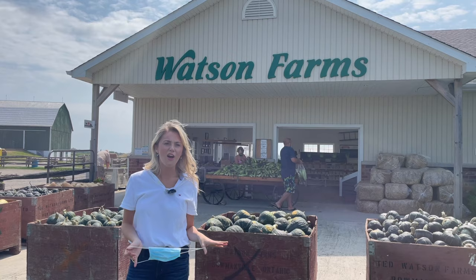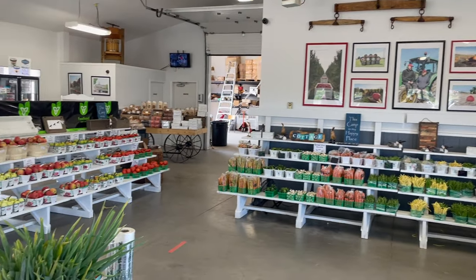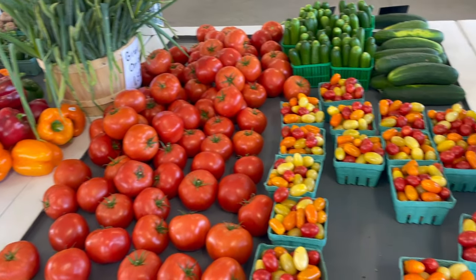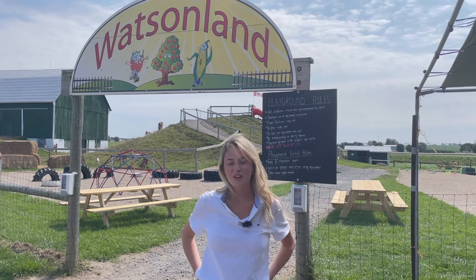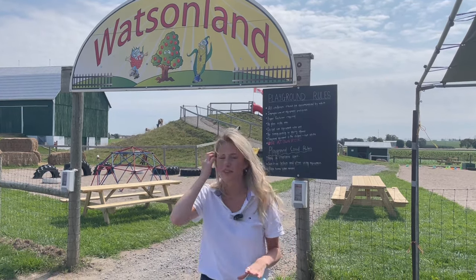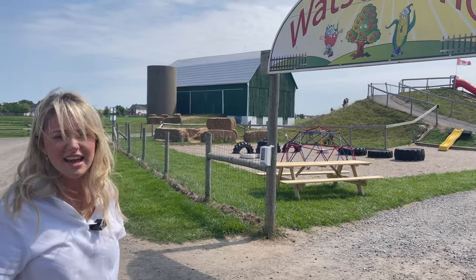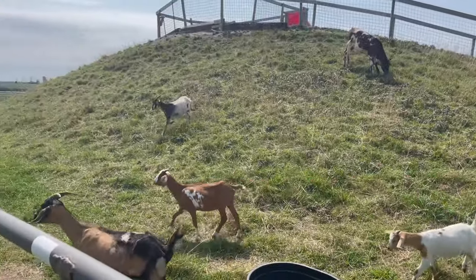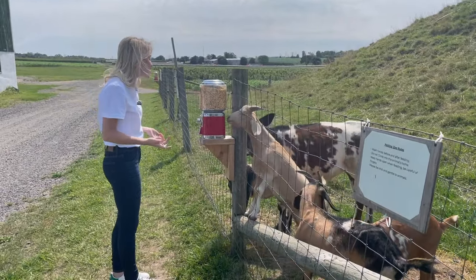We're at our third stop of the day, which is Watson Farms. We're going to check out their apple orchards and then their market inside. It looks great. The great thing about Watson Farms is not only do they have an awesome indoor market and supply of apples, but they also have this place where your kids can go — there's livestock there. If I was a kid, I would definitely be here all the time. Now we're going to go inside and buy some of their delicious apples.